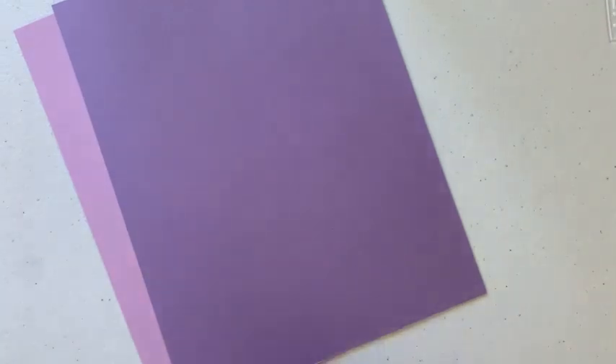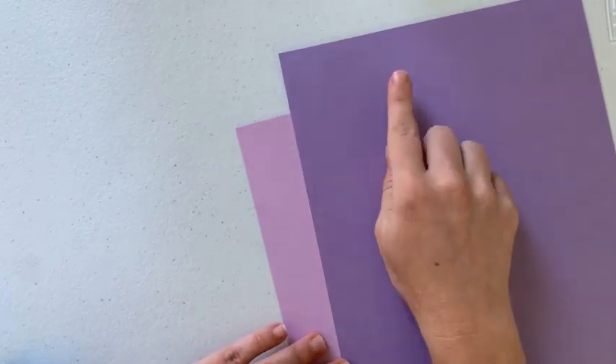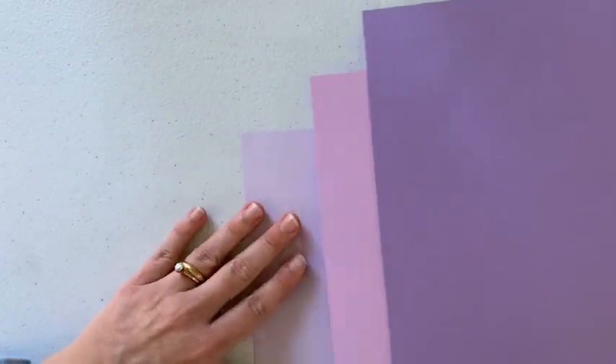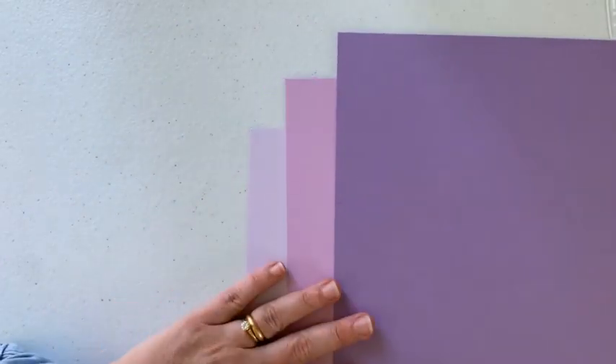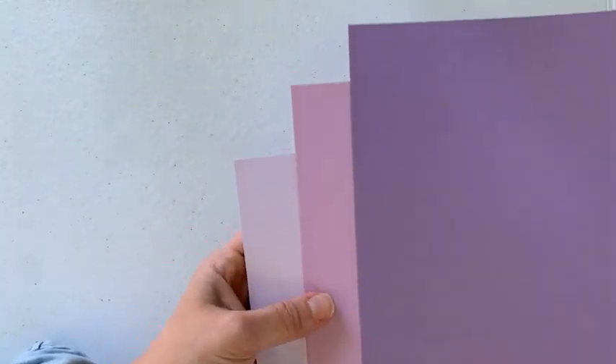Next I have Fresh Freesia — so pretty. Comparing it to Highland Heather, which is such a pastel, but the Fresh Freesia next to it looks darker. And although it is retiring, I thought I would compare it to the Purple Posey, just because it's kind of in the same color family-ish. So Fresh Freesia is somewhere kind of in between these two. I'm almost out of my Purple Posey. I think they hit it out of the park with the colors, among other things.